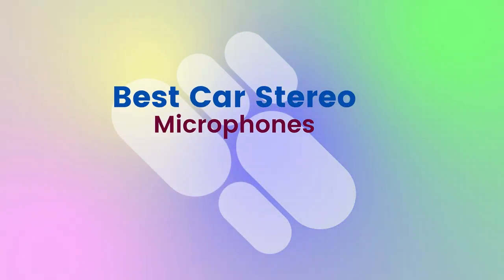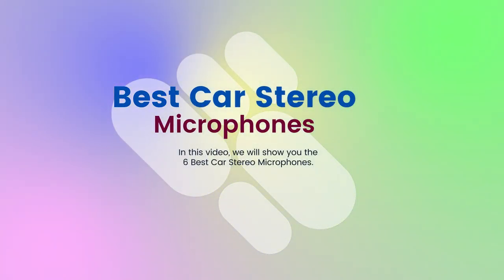Best car stereo microphones. In this video, we will show you the six best car stereo microphones. Product links are provided in the description box.